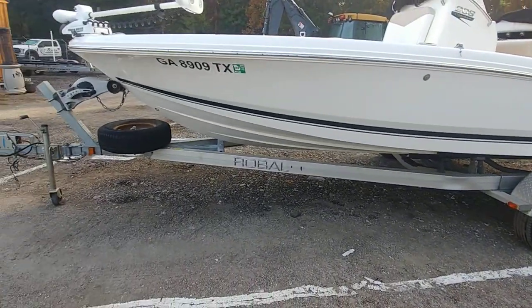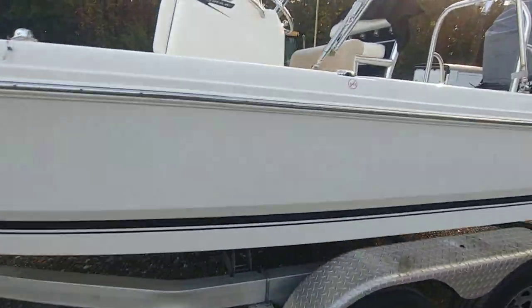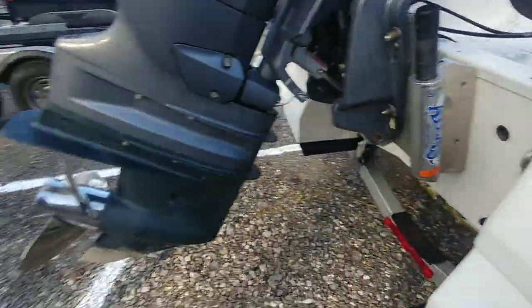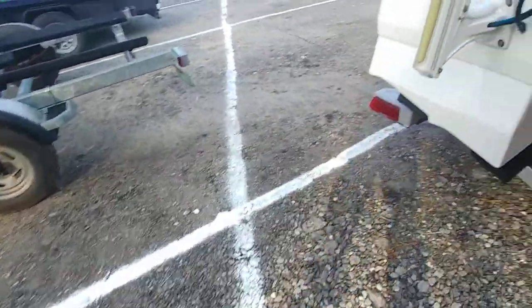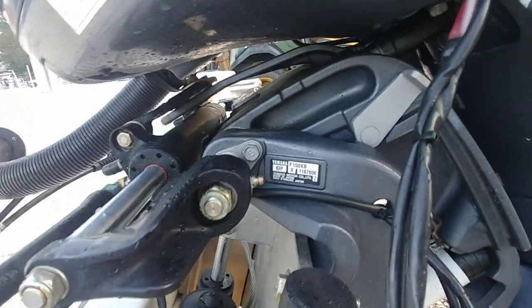What we've got out here today is a 2016 Robolo Cayman 206. Obviously with a 2015 Yamaha — and what we're dealing with here is an F-150 XB.